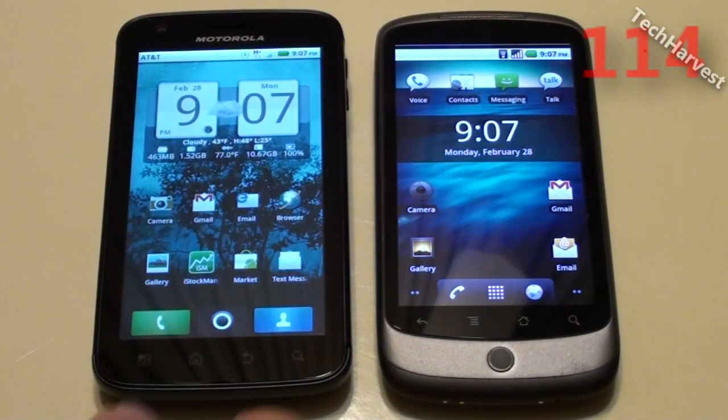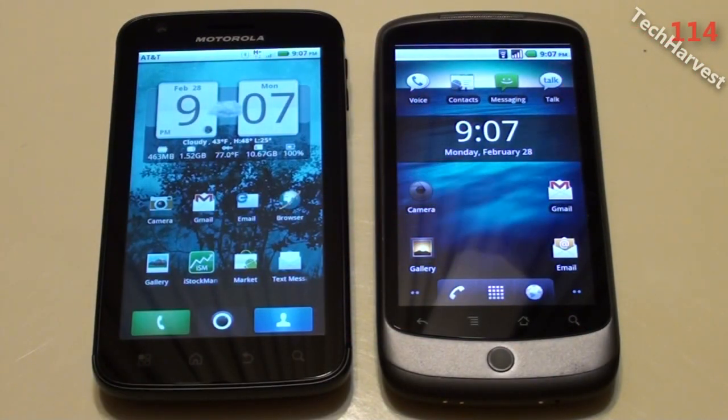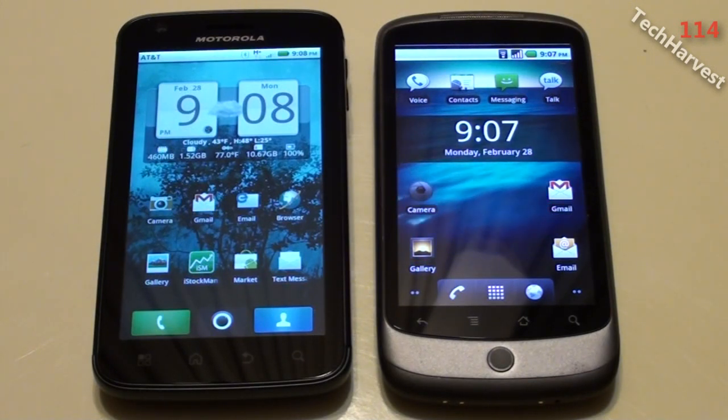In this video I'm going to pit the Motorola Atrix 4G against the HTC Nexus One phone and we're going to do a benchmark on both phones here. Now this is round two — round one I already have posted to my YouTube channel, so if you're interested, go there and check it out.